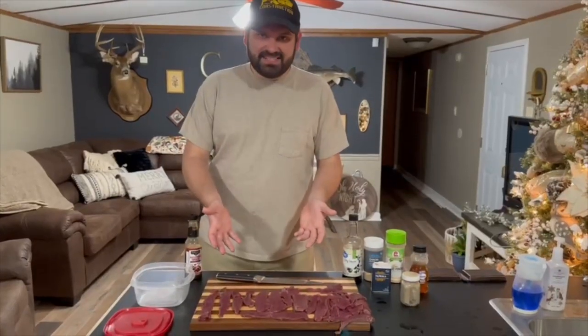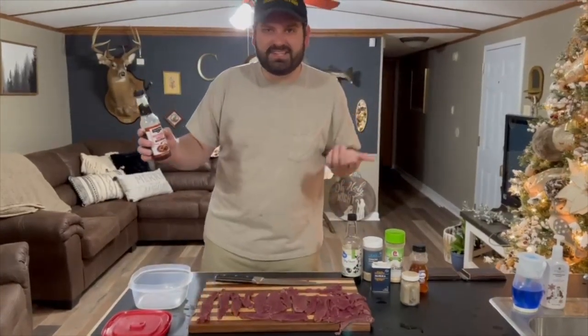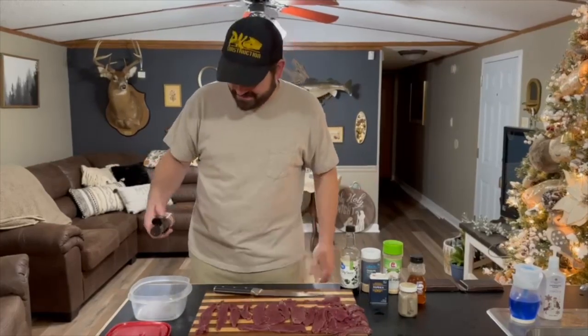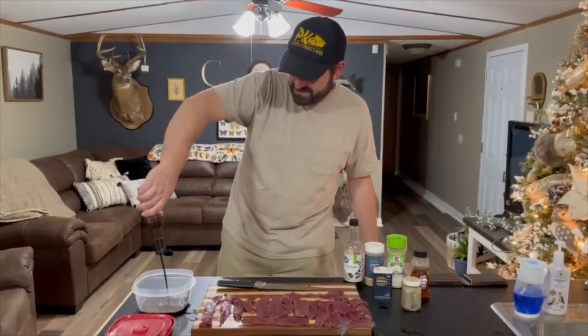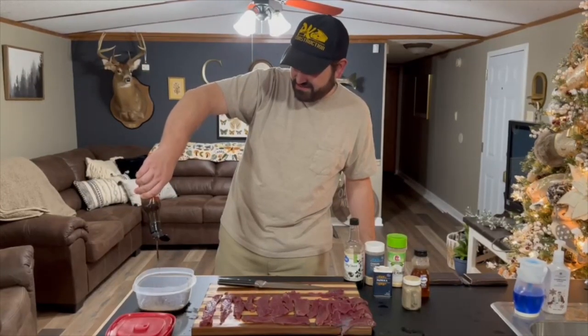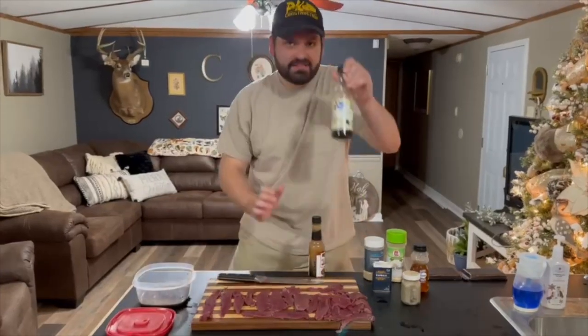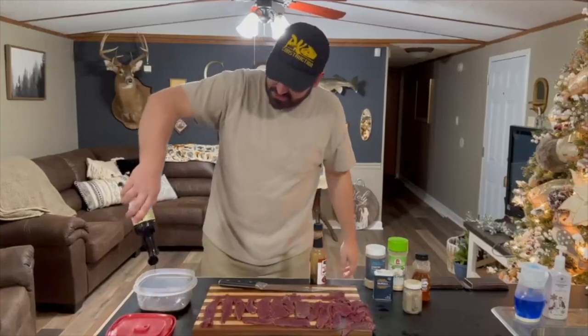Now our meat is sliced up. Let's mix up the marinade. First thing we're going to use is Worcestershire cider sauce — I'm not sure I'm saying that right, but who knows. We're just going to add some of that. Then we're going to add some soy sauce — Ruby's going to tell me when to stop.